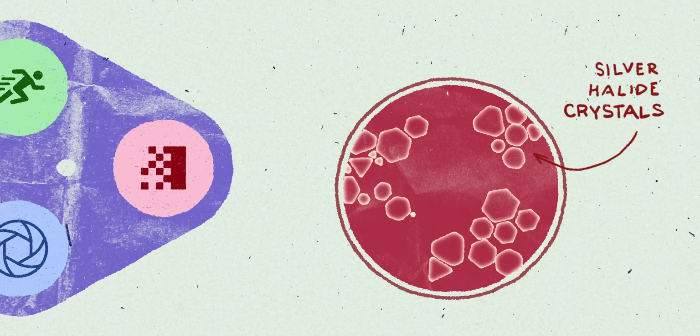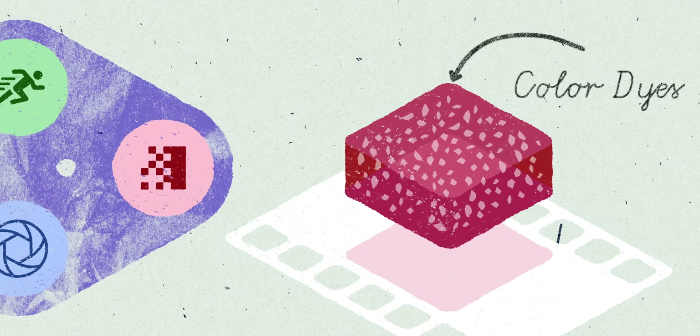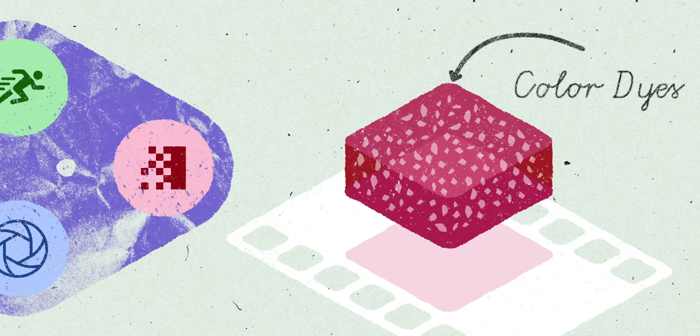See, film is this special mix of silver halide crystals, gelatin, and most importantly color dyes. And it's those color dyes that determine the look or vibe of your film.